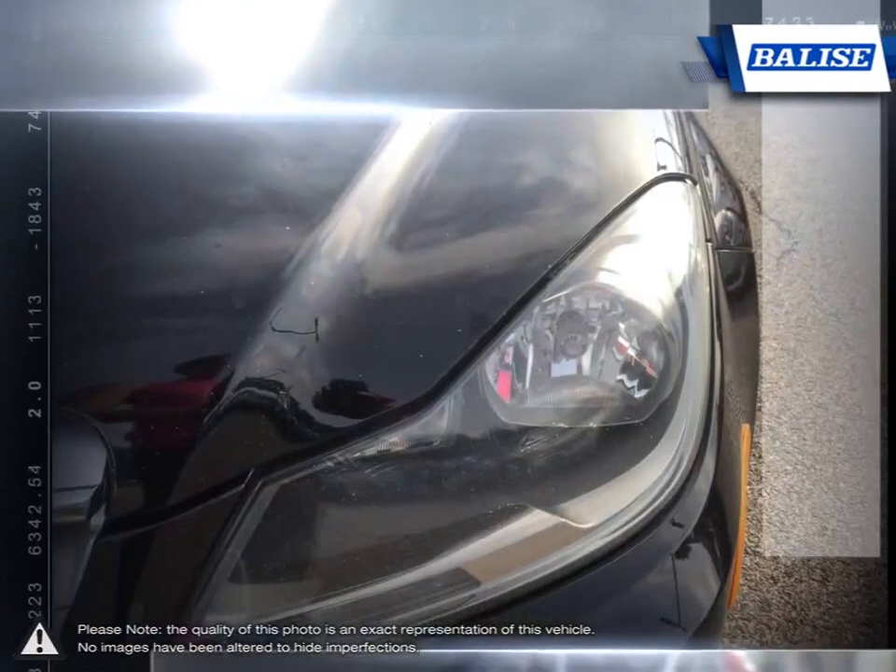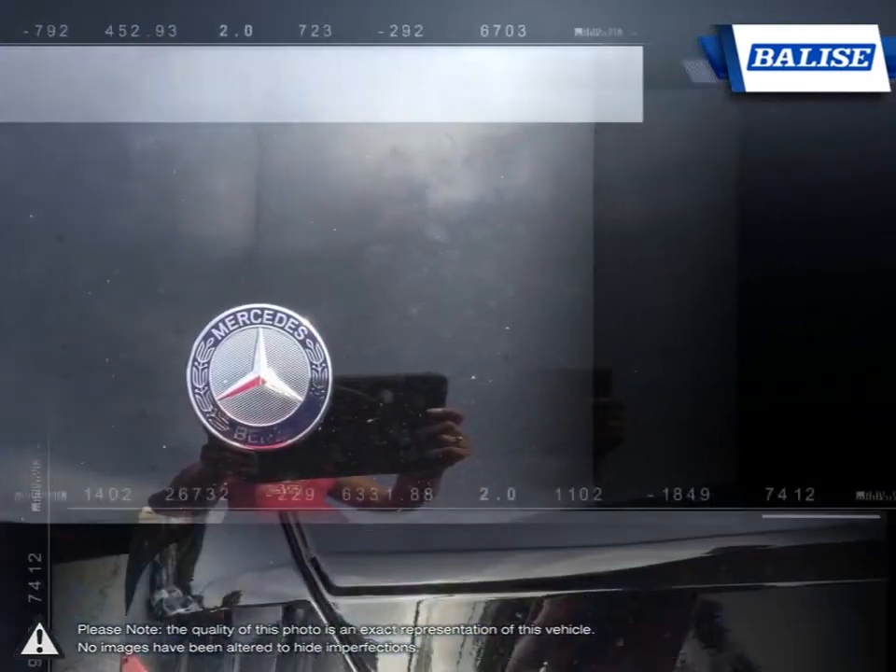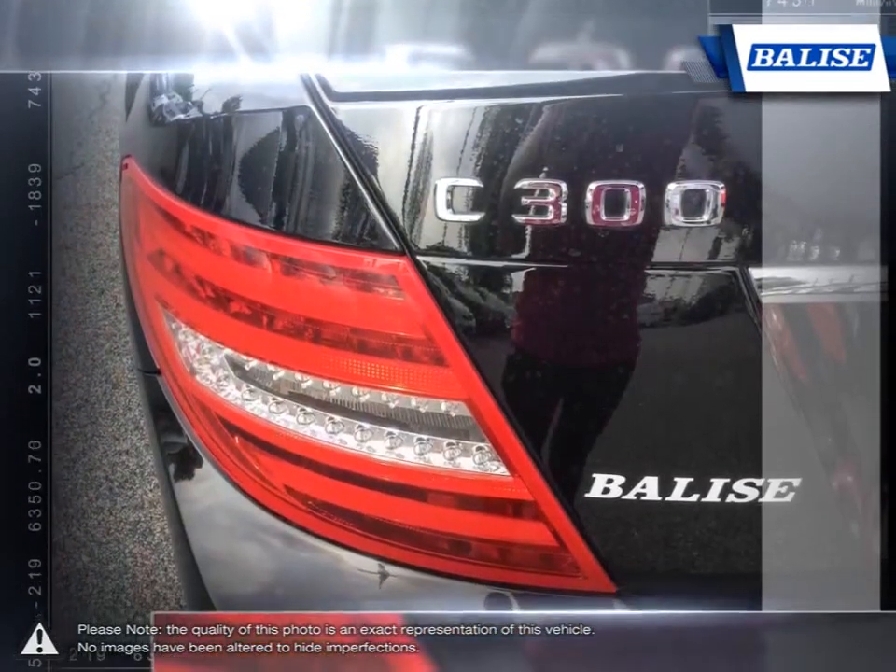Exceptionally smooth and refined, the C-Class has a passion for performance. The lightweight alloy construction reduces weight, improving vehicle stability and fuel efficiency.